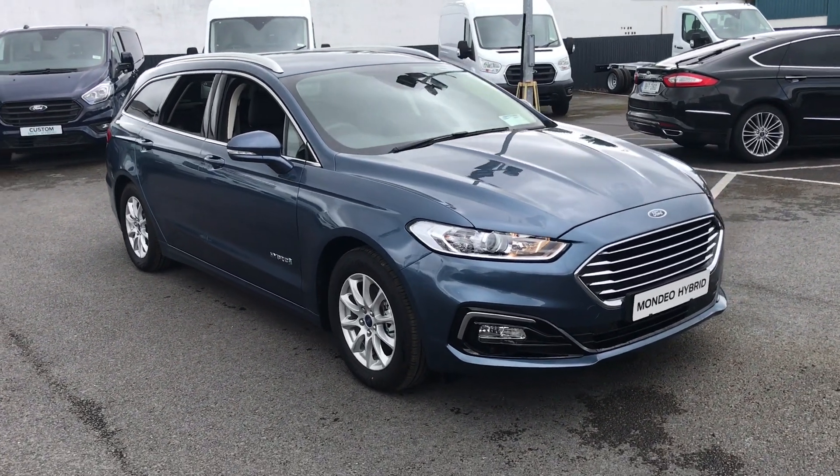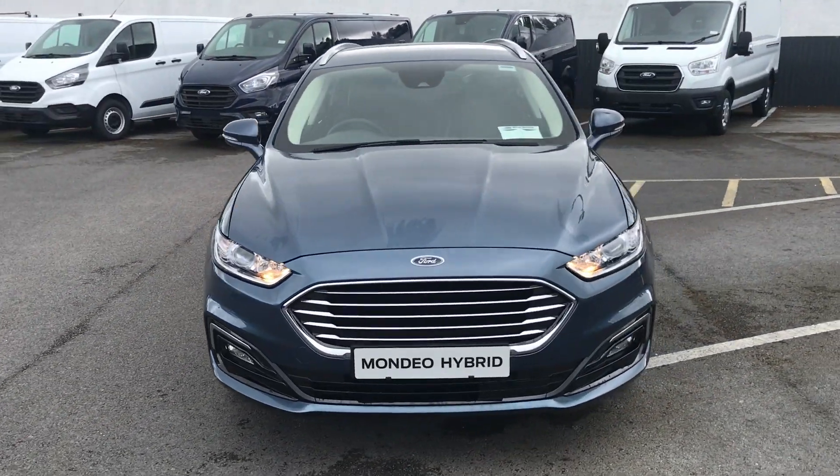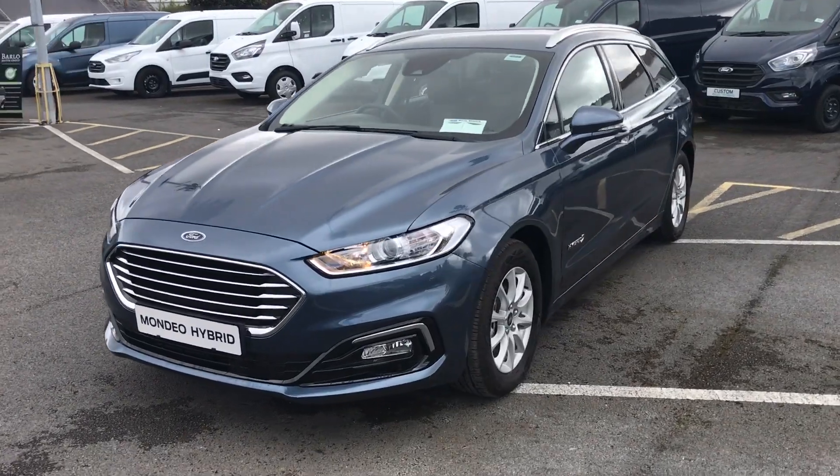Hi, welcome to Barlow Motor Group in Clonmel. Here we have a brand new 2020 Ford Mondeo hybrid estate. Now this is in titanium specification.